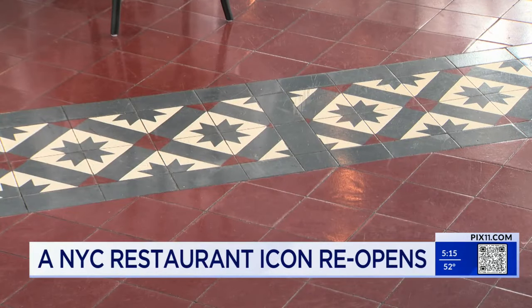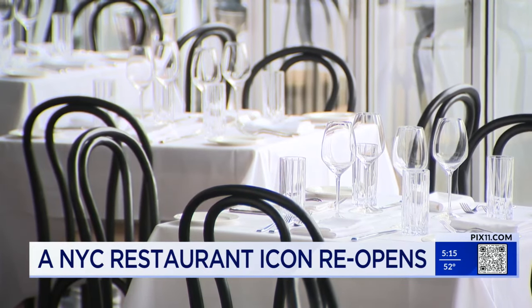Everything is brand spanking new. It's more than just a fresh coat of paint — it's really the interiors that we took care of. Its original decorated mosaic floor tiles were preserved, and chandeliers brighten the room with tables covered with crisp white tablecloths.